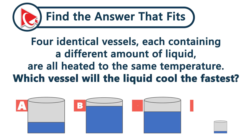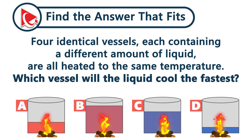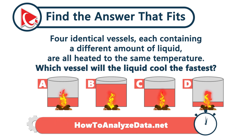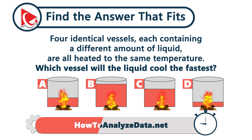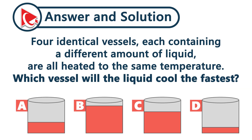Four identical vessels, each containing a different amount of liquid, are all heated to the same temperature. In which vessel will the liquid cool the fastest? Apply the principle of heat loss per unit volume: liquids with less volume cool faster because they have less thermal mass and a greater surface-to-volume ratio. Since vessel D has the least amount of liquid, it will lose heat the fastest. The correct answer is choice D.